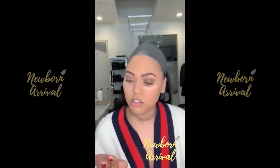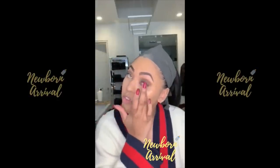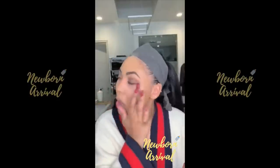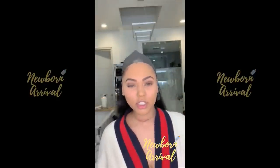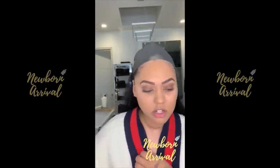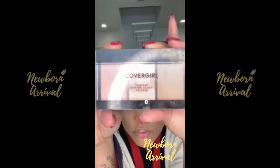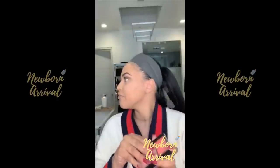I always recommend doing your concealer after you do your eye makeup, just in case you have any fallout. There's my concealer — going for that tired mom look, just joking. So now we're going to go in and do our contour — this is my favorite part. I'm going to use the CoverGirl True Blend Serving Sculpt palette because I love to serve.